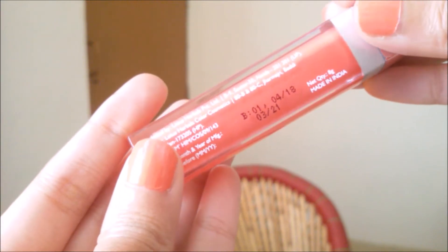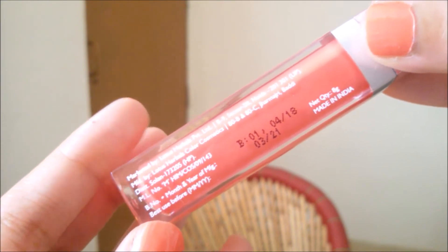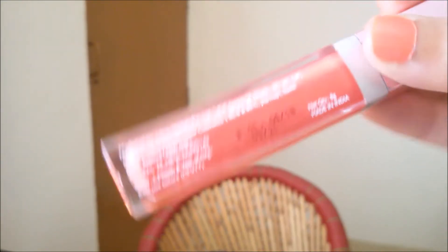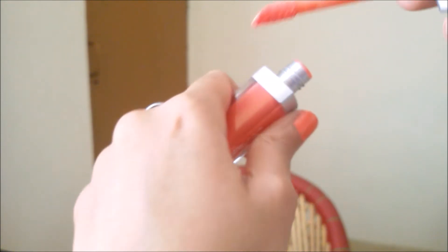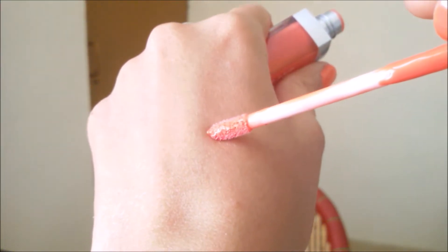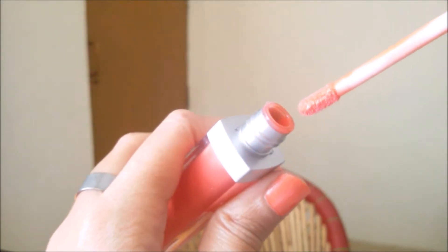This is how the product looks like. I have already used this product and I loved it a lot, which is why I thought of sharing this with you. This is a beautiful shade and it retails for Rs. 475.